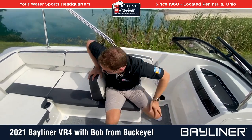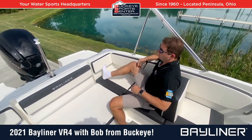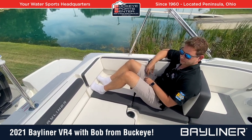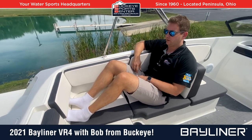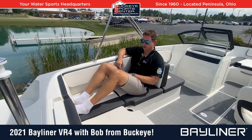You can have a more traditional co-captain seat positioned forward, or you can still sit facing backwards — even a taller guy isn't too badly positioned, still allowing somebody to sit in front. Multiple versatile seating configurations on the VR4 outboard.